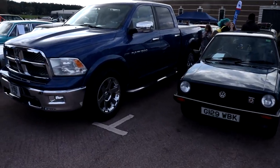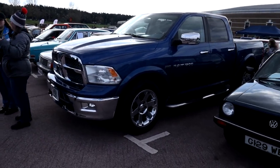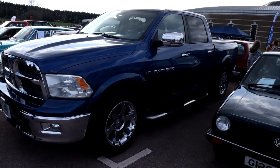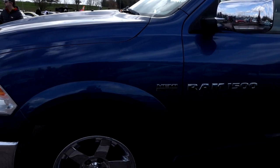And it wouldn't be any kind of car show from anywhere at all without an American truck - specifically a Dodge Ram 1500 with the Hemi 5.7.